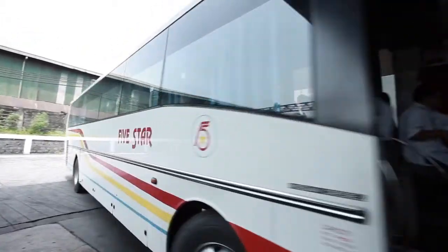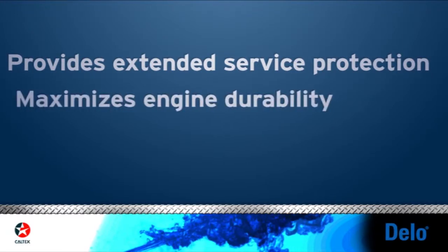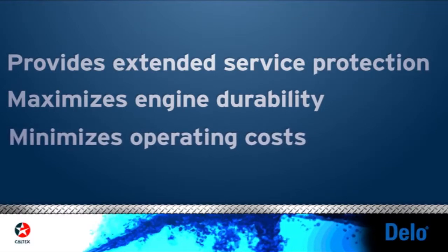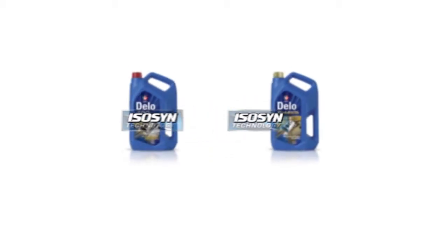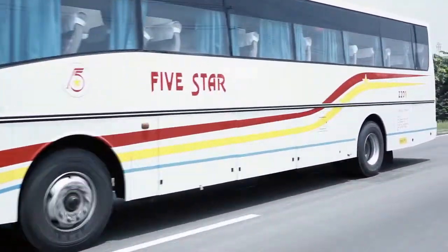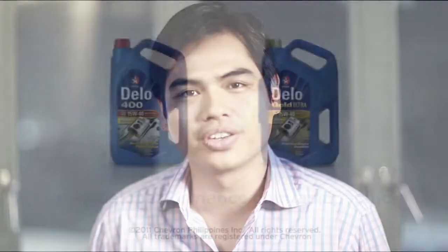Chevron's Delo 400 with ISO-SYNC technology provides customers with extended service protection, maximized engine durability, and minimized operating costs. Delo 400 with ISO-SYNC technology prolongs the life of my engines. My buses stay longer on the road, and that's why they run 1.6 million kilometers without overhaul. Delo protects my business. Let's go further.